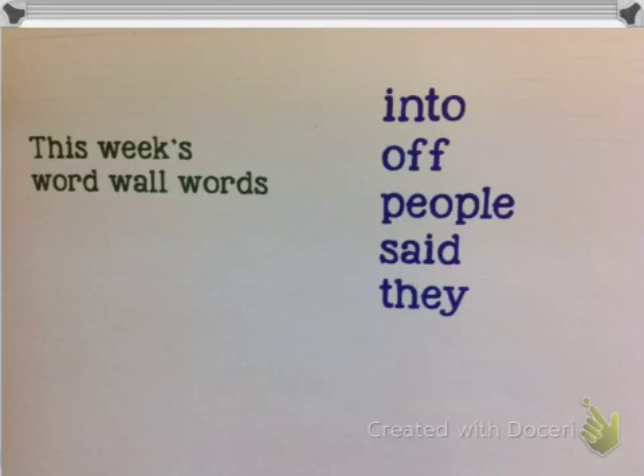This week's WordWall words are: into, off, people, said, and they.